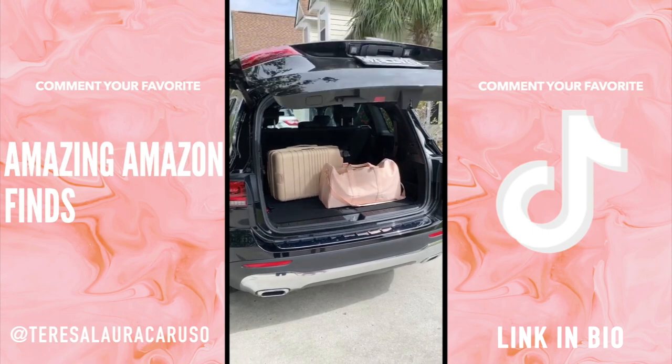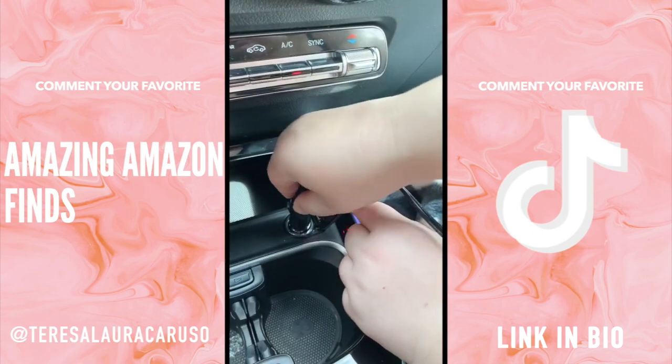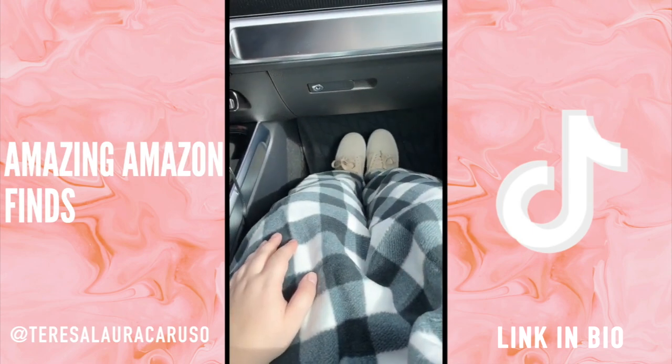Amazon road trip must-haves. First up is this heated blanket — it has a plug attached that you can put directly into your car. It's so warm and cozy and it's great for cold weather, tailgating, camping, or an emergency.